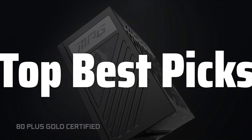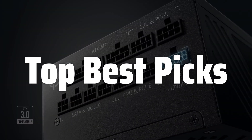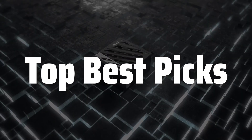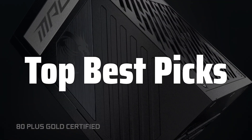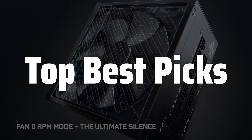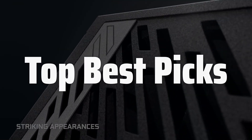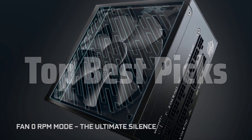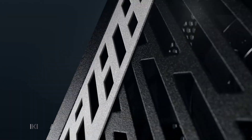Welcome to Top Best Picks. The best 1000W power supply is probably one of the most crucial components for your high-end PC build, ensuring stable and sufficient power delivery to your CPU, GPU, and other peripherals. In this video, we will deep dive into what makes a 1000W power supply stand out from the crowd, examining its efficiency, features, and overall performance to help you make an informed decision for your next PC build, covering everything from its internal components to its real-world performance under heavy load.